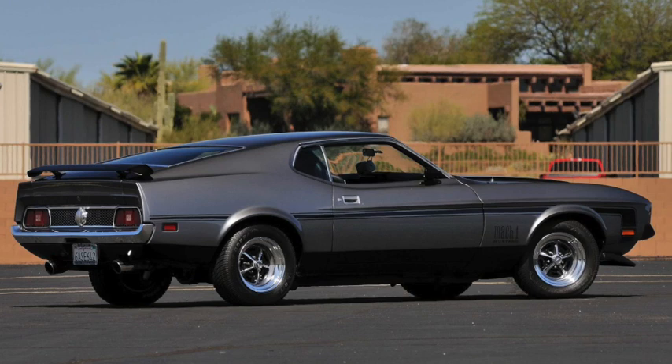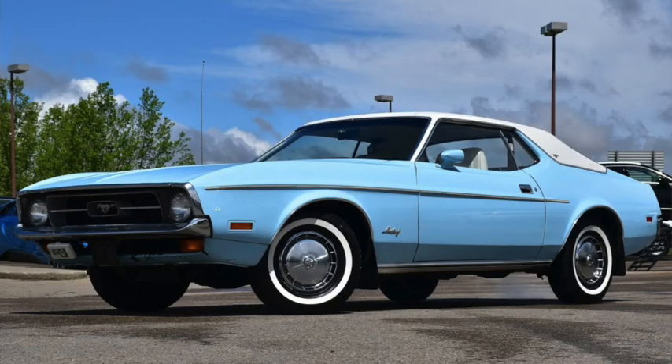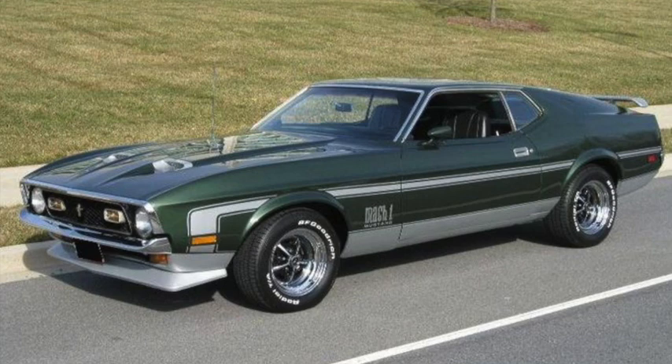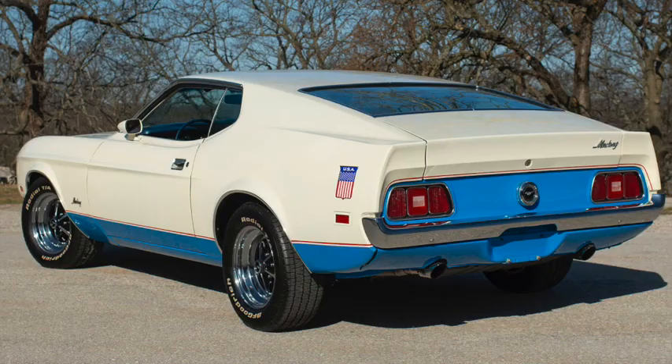The 429 Cobra Jet was also gone in 1972, which saw the move to net horsepower ratings, meaning the 6 was now rated at 95 horsepower and 197 pound-feet of torque, and the 302 at 140 horsepower and 139 pound-feet of torque. The 351 Cleveland was offered in base 177-horsepower, 284 pound-feet of torque, or 266-horsepower, 301 pound-feet of torque Cobra Jet, or 275-horsepower, 289 pound-feet of torque high-output versions. Nearly 9,400 Mustangs were ordered in the Blue and White Sprint Edition to commemorate the 1972 Olympics.